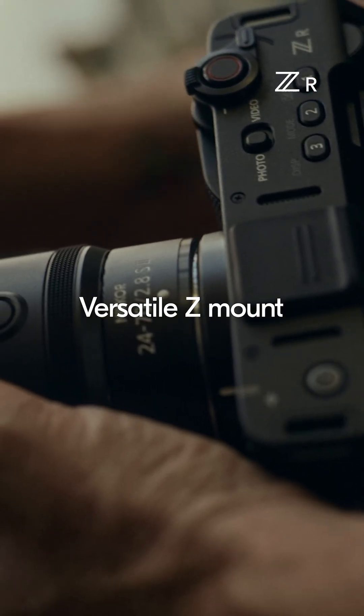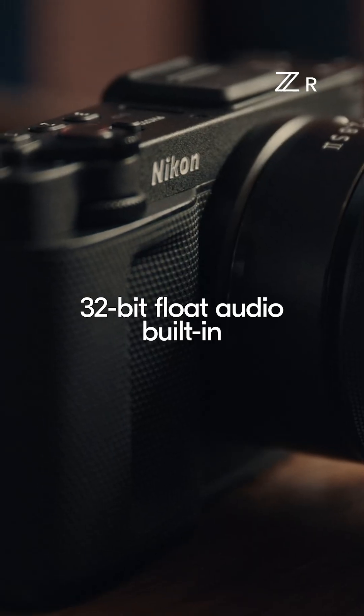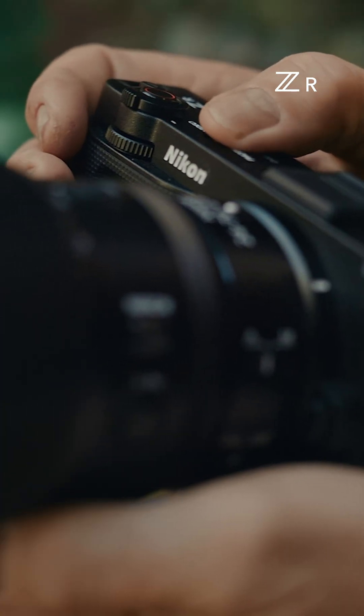One of the really powerful offerings from this camera, for filmmakers specifically, is the 32-bit float audio. For the price, this is probably the most powerful camera I've come across.